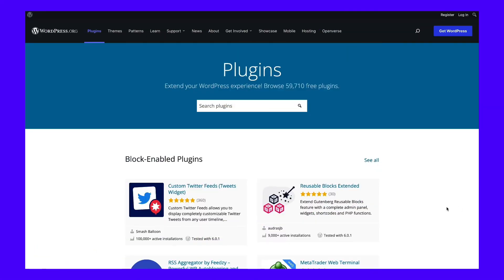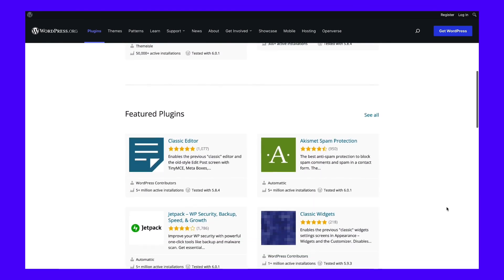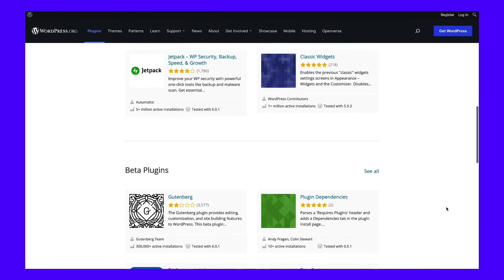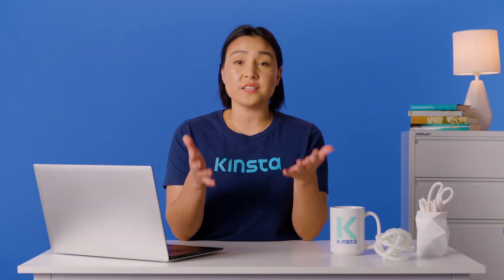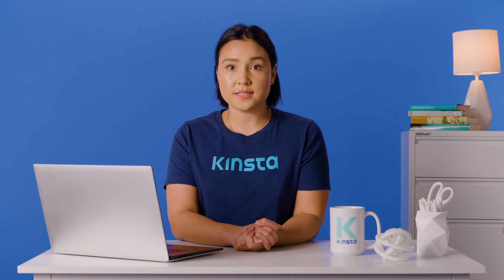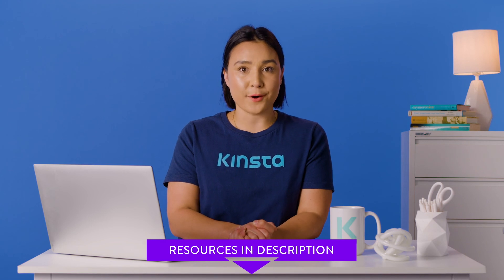For starters, we recommend that you check out the WordPress.org plugin library. It contains thousands of free plugins, many of which can add features that you didn't know your website could offer. Finding the right plugins can be just as tricky as choosing a perfect theme when you're new to WordPress. That's why we put together a hand-picked list of the best WordPress plugins for you to try out.